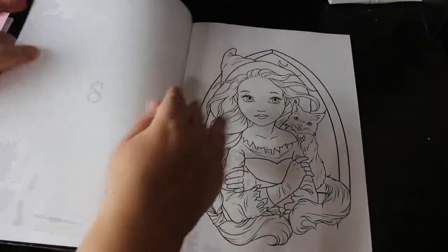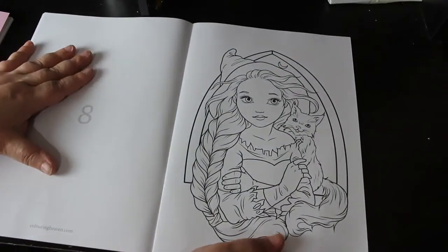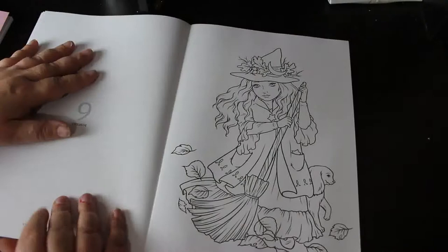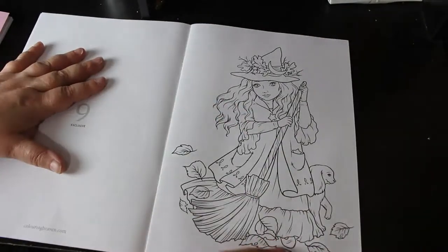The paper is pretty much the same as in the Noir — it feels a bit smoother, but I haven't colored in it yet so I'm not sure how different it is.